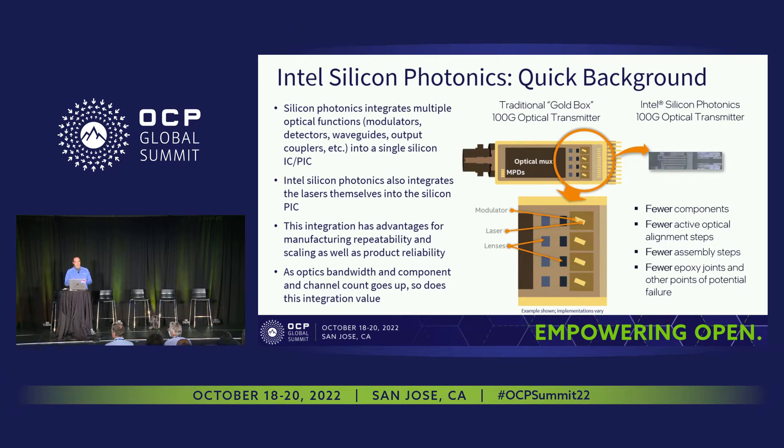Now zeroing in on implementation: a little high-level background on Intel Silicon Photonics. The basic idea is to make optics look more like mainstream semiconductors in terms of manufacturability, scalability, and repeatability. We do that by integrating a number of different optical functions monolithically onto a single chip — functions like modulators, detectors, waveguides, output coupling features, multiplexers, and demultiplexers — all integrated into a single photonic IC or PIC.